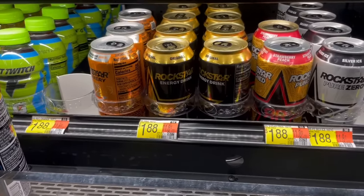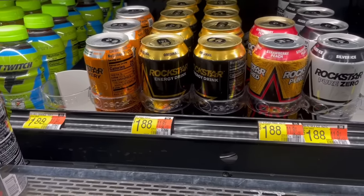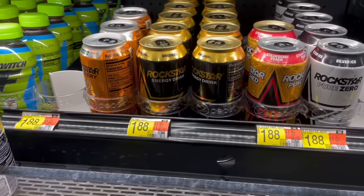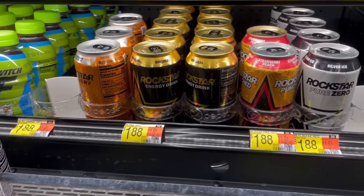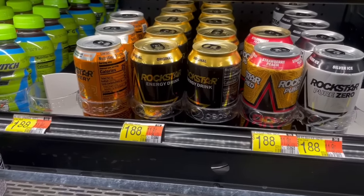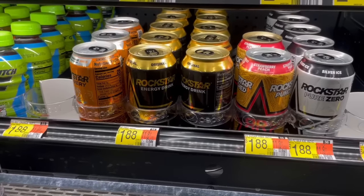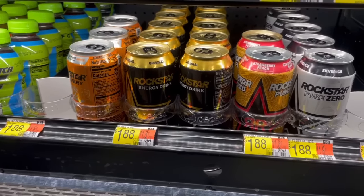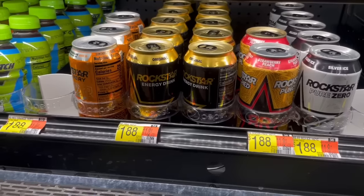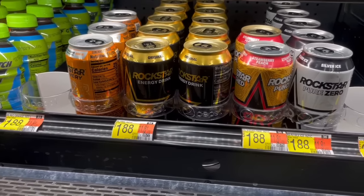Let's kick this off with — if you know, you know — the Rockstar Energy drinks. They are $1.88, you're going to want to grab two, totaling $3.76. There is an Ibotta rebate where you'll get $5 back when you buy two, making it a $1.24 money maker. The Ibotta offer goes through the end of this year and you can do it every other week. You can also send out your referral text code to friends so they can use it before your two weeks is up.